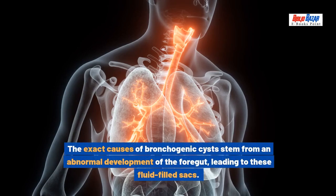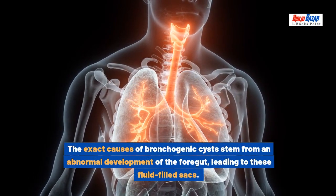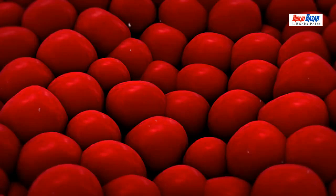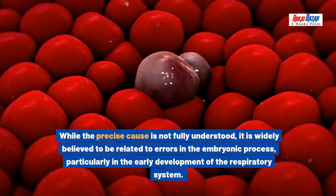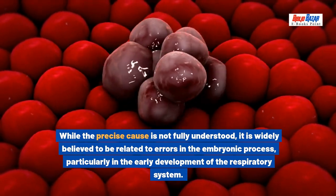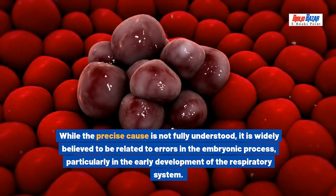The exact causes of bronchogenic cysts stem from an abnormal development of the foregut, leading to these fluid-filled sacs. While the precise cause is not fully understood, it is widely believed to be related to errors in the embryonic process, particularly in the early development of the respiratory system.